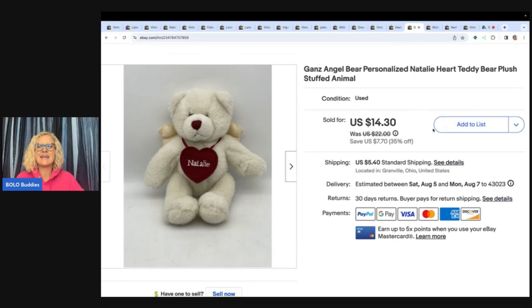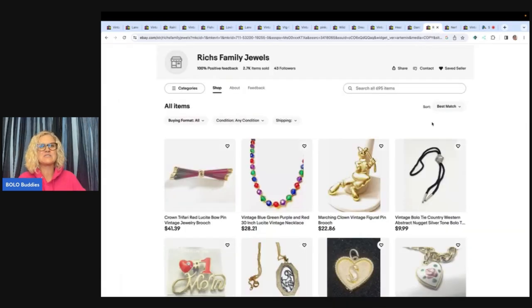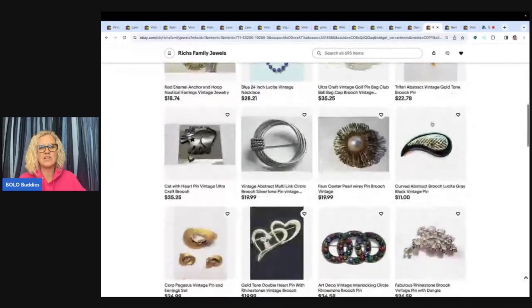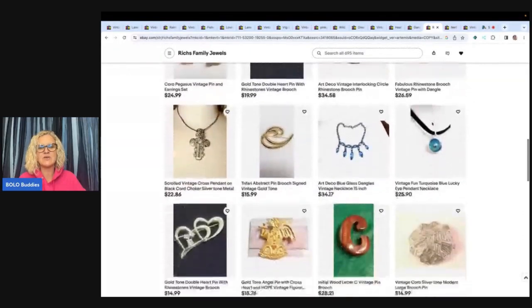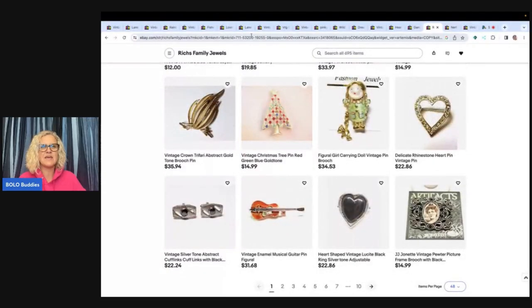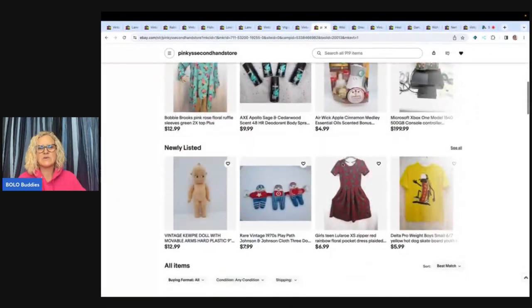The next item is this Gans angel bear — a personalized 'Natalie' heart teddy bear plush. I thought I was going to have this forever because it was personalized, but it actually sold fairly quickly. I took a best offer of ten dollars, buyer paid shipping. I got this for free — a viewer reached out and said come get all this plush for free. Her eBay store is Richest Family Jewels — she does a lot of jewelry, so go show her some love with a follow. Same with Pinky's Secondhand Store — both are great sellers with great items.